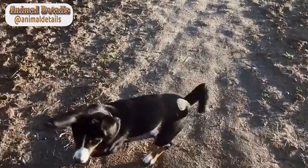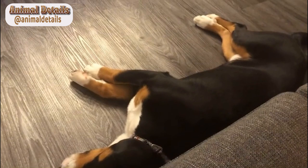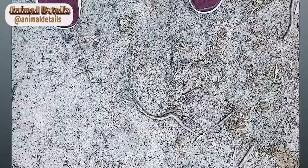Their coat is tricolor, with a black base color, white markings, and distinctive tan markings on the eyebrows, cheeks, and legs. Their tails are naturally bobbed and their ears are large and erect.